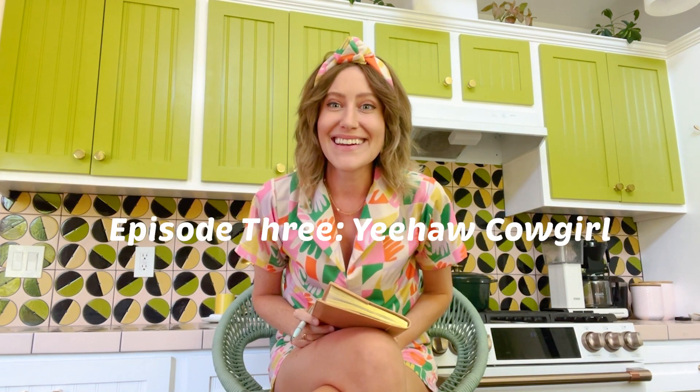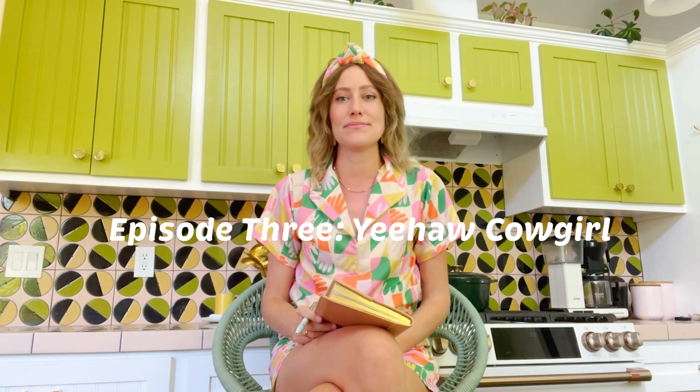I'm coming to you from my kitchen because it's really cute and I want to change up my background and show you all the different fun spots in my house and show you that I really believe in color because I have it all over my own place. Anyways, episode three — Yeehaw Cowgirl. Howdy everyone!